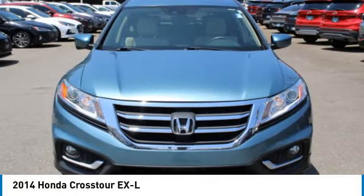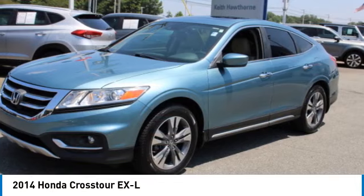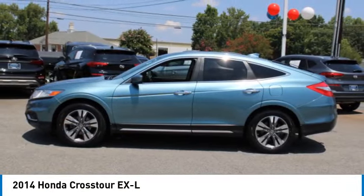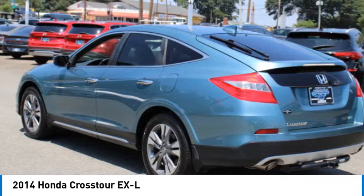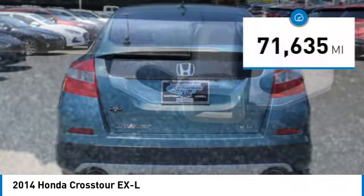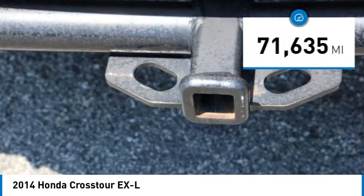We are pleased to show you the 2014 Accord Crosstour. Versatility — is it a sports car, or pack it full of gear and it becomes an SUV? The Accord Crosstour is priced below $20,000, and this vehicle has less than 75,000 miles.